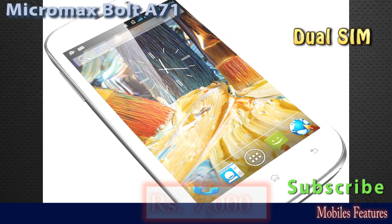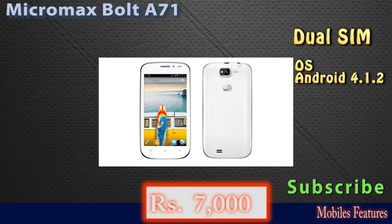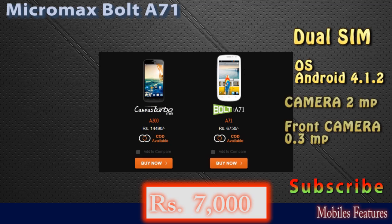In display properties, it has a 5-inch display with a resolution of 480 by 854 pixels. In camera features, it has a 2 megapixel digital zoom camera with fixed focus and flashlight. On the front side, a 0.3 megapixel camera is also available.